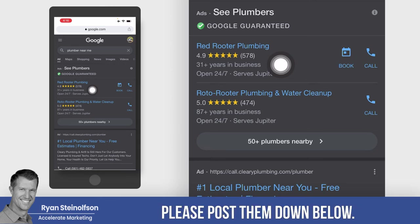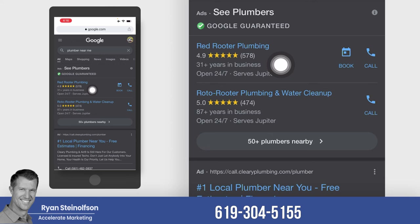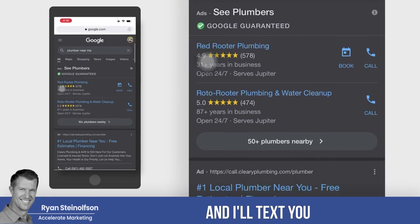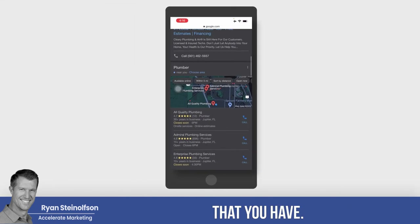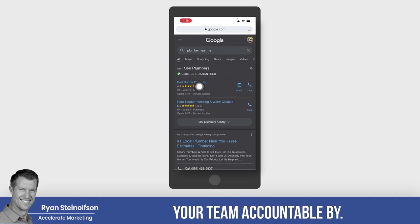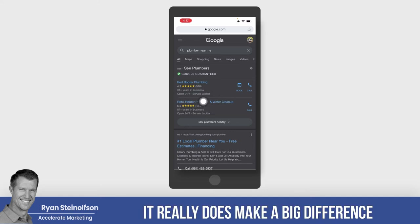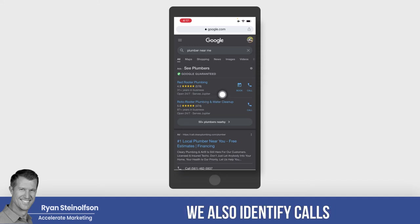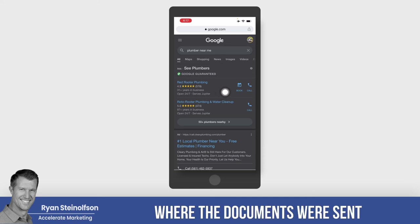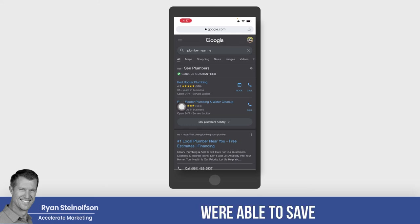If you have any questions, please post them down below, subscribe to our channel, or send us a text message — 619-304-5155. Ryan Steinelson here with Accelerate Marketing. Call us, text us, and we'll answer any questions you have. The other thing we do is listen to all the calls and hold your team accountable by sending a report to them daily. We can identify calls that are not answered, calls where documents were sent but weren't signed, and abandoned calls. You would not even believe how many calls we're able to save with that process.